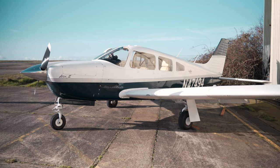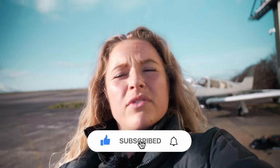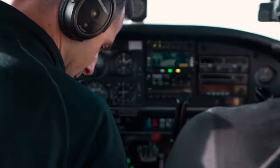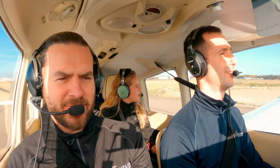Hi guys, welcome back to the channel. It's a bittersweet day today - we're going to say goodbye to our old girl. It's been a good run but we've sold her now, so we're going to head up to Caernarfon, North Wales, and then Hawarden to drop her off. We're actually taking pictures of another plane today, so I'm going to set the GoPros up. We're going to go past Snowdonia so there should be some good views. Let's get going!